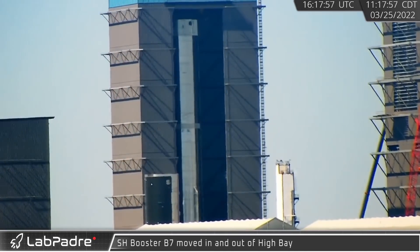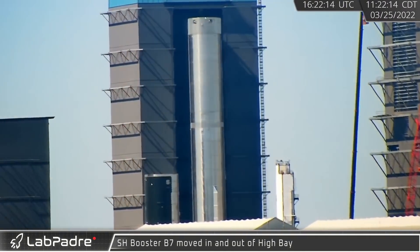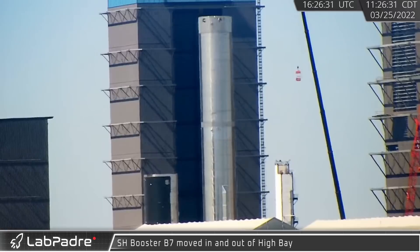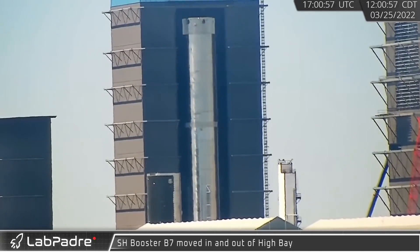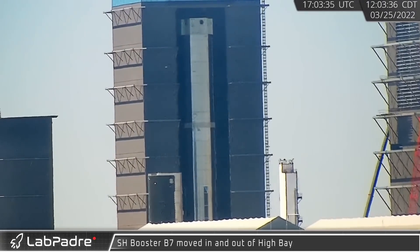Early the next morning, Booster 7 made its debut, peeking out of the high bay into the morning sun. But just 30 minutes later, the booster went back inside. The seemingly shy booster made two trips in and out in total.